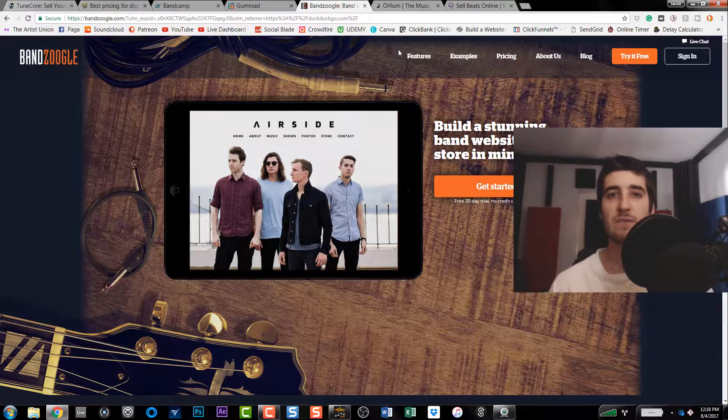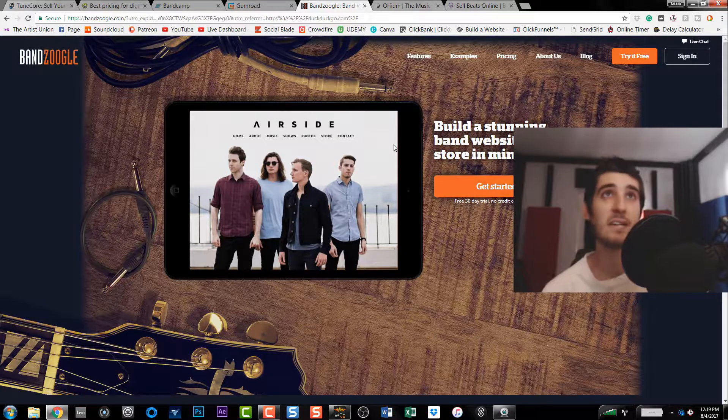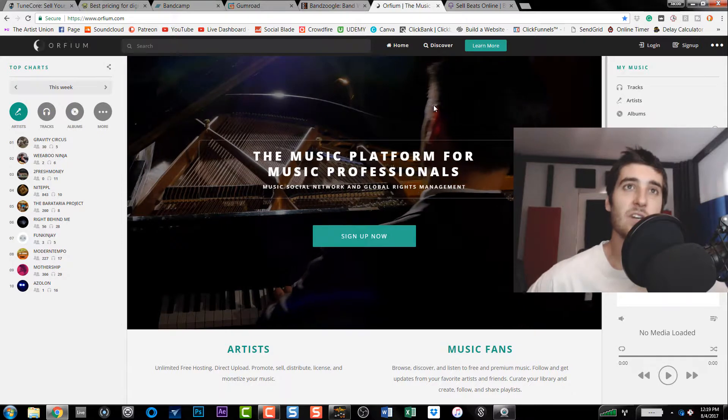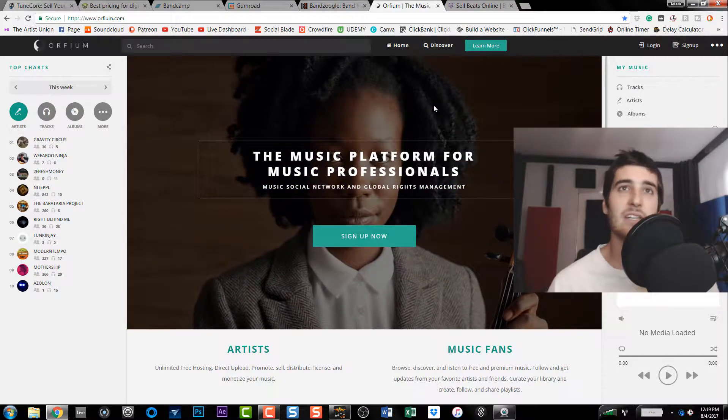Bandzoogle is a website designer, so if you want to make a website, go to Bandzoogle. They also have the option to build a music store right on your website, so you're able to sell your music through your own site. If you want to do it yourself, this is a way to do it — it enables you to sell right from your website. And if you don't even have a website, you could create one here.